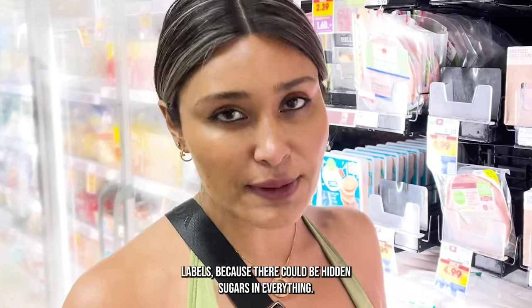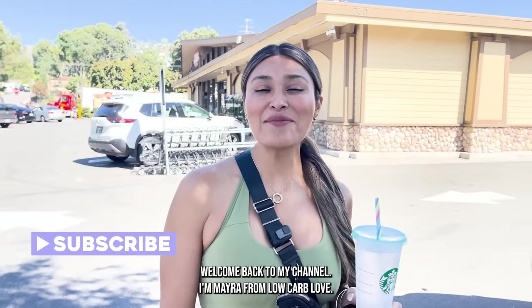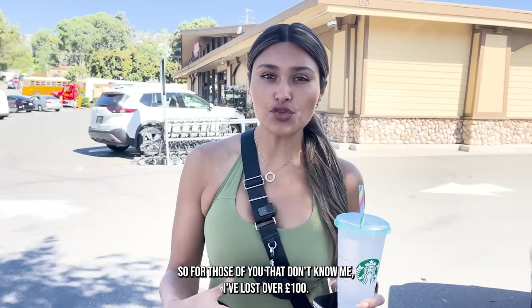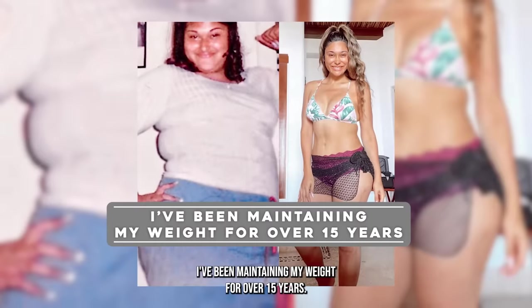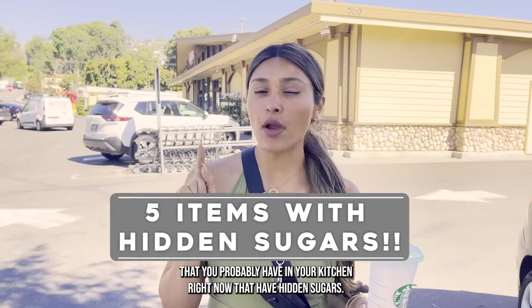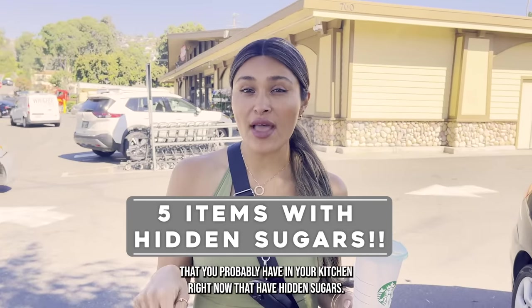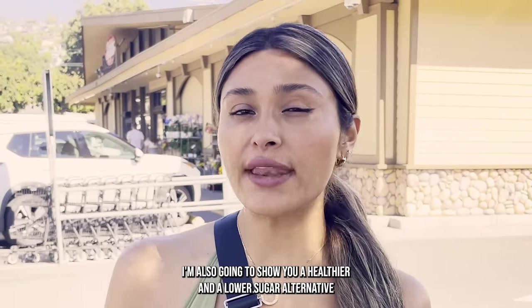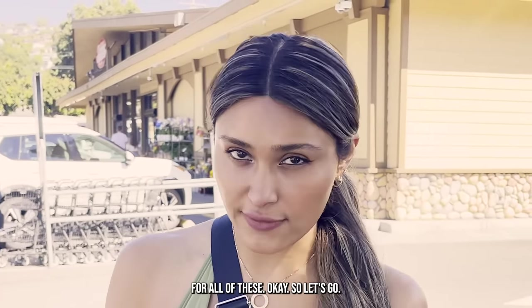Look at your labels because there could be hidden sugars in everything. Hey guys, welcome back to my channel. I'm Myra from Low Carb Love. For those of you that don't know me, I've lost over a hundred pounds and I've been maintaining my weight for over 15 years. So today we're at the grocery store and I'm going to show you five things that you probably have in your kitchen right now that have hidden sugars. I'm also going to show you a healthier and a lower sugar alternative for all of these. Let's go.